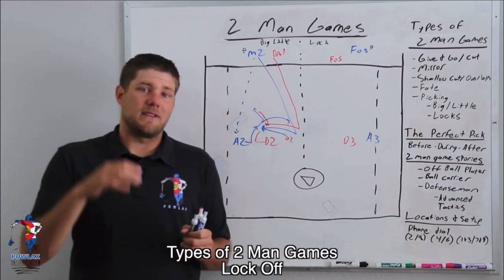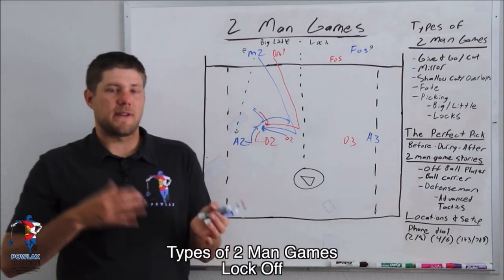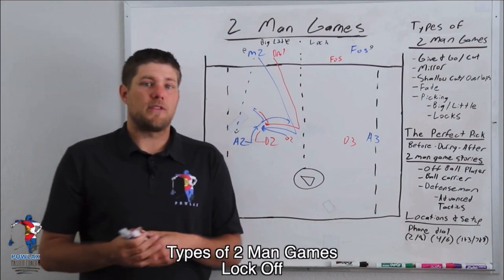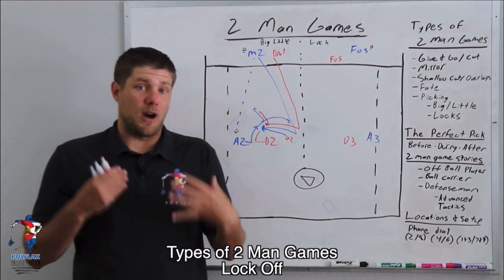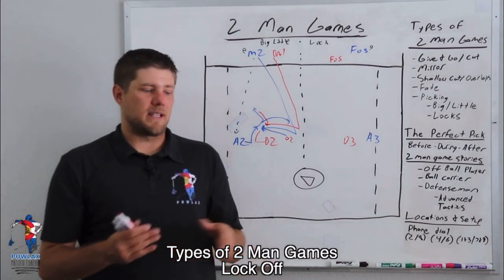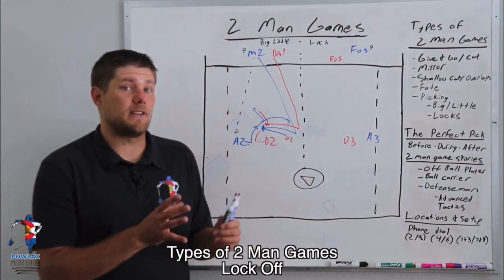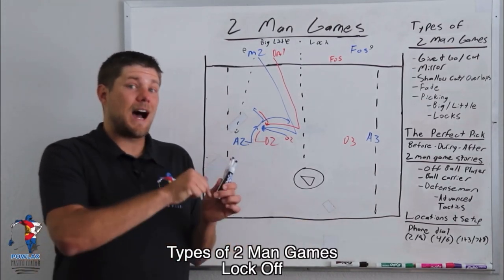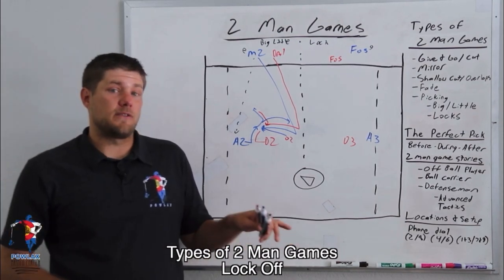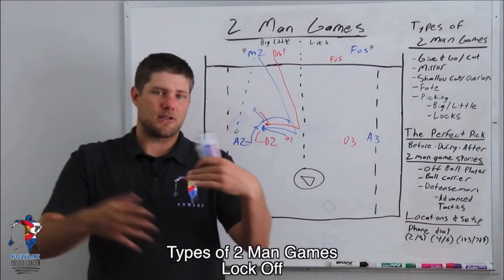This is used a lot in the sub game, where a defensive midfielder or a pole goes to the top of the box to set a pick with an offensive midfielder on them. A player then runs off that pick, trying to get the offensive midfielder to play the pick, which gives the LSM time and space to run through the midfield line — either keeping the offensive midfielder on the field or creating a step advantage as they sub.